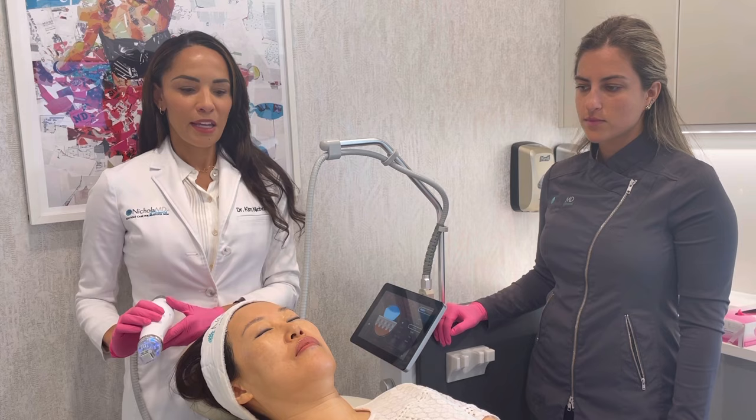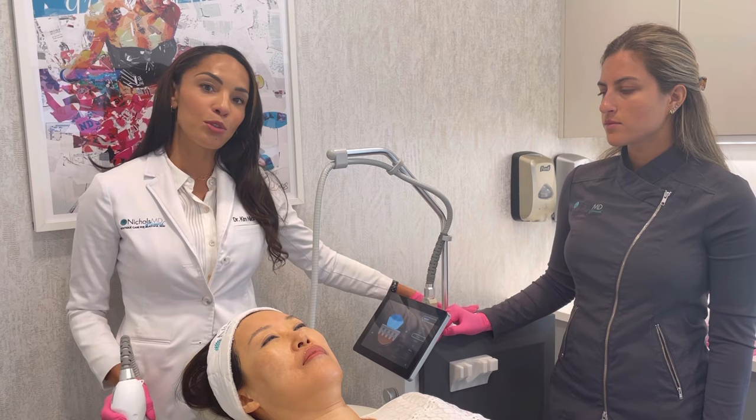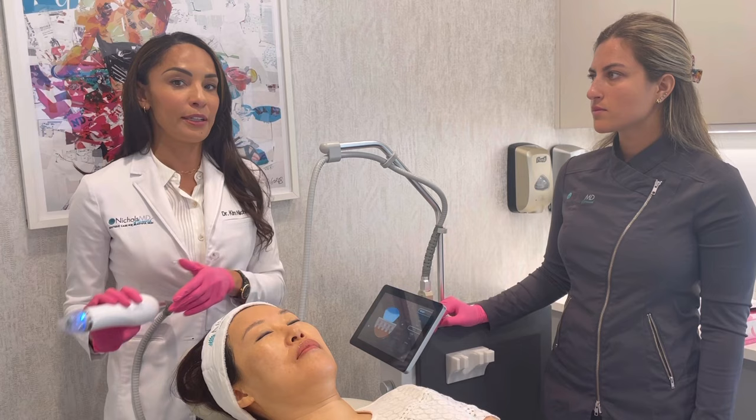With our patient Grace today, we're going to be treating the full face. This is a treatment we use often on the face, neck, chest, and scars — it's amazing for stretch marks. The Greenwich Secret alone is my go-to for stretch mark improvement, but when you pair it with Topical Sculptra, the results are incredible. This is definitely going to be a game-changer type of treatment.